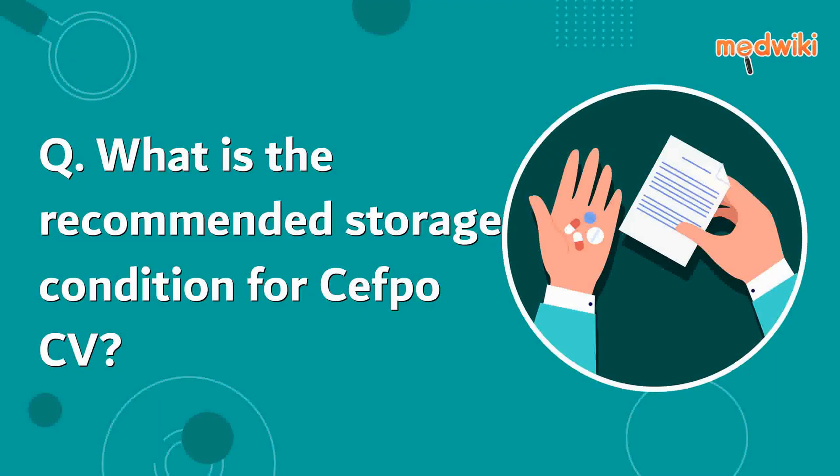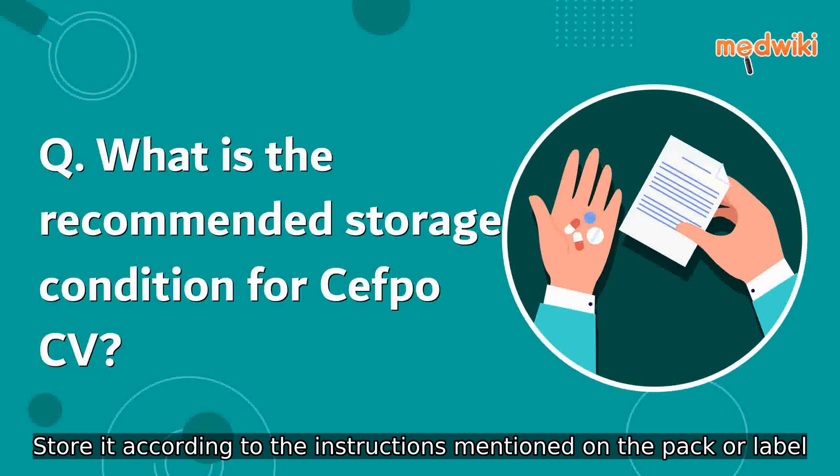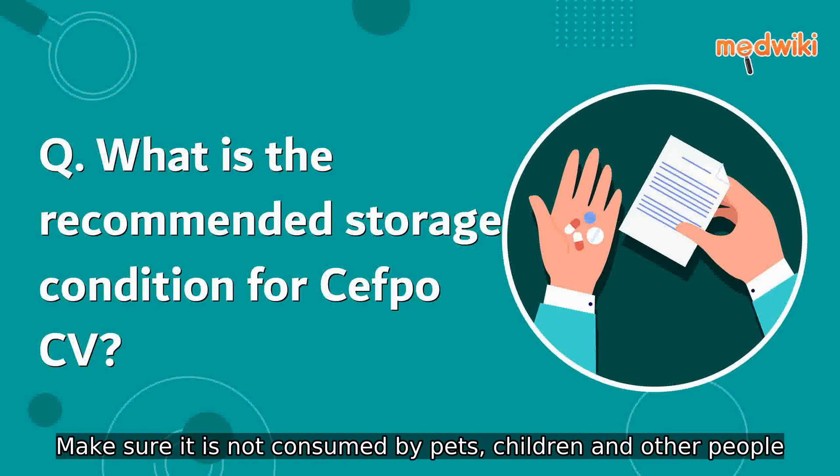What is the recommended storage condition for cefpo cv? Keep this medicine in the container or the packet it came in, tightly closed. Store it according to the instructions mentioned on the pack or label. Dispose of the unused medicine and make sure it is not consumed by pets, children, and other people.